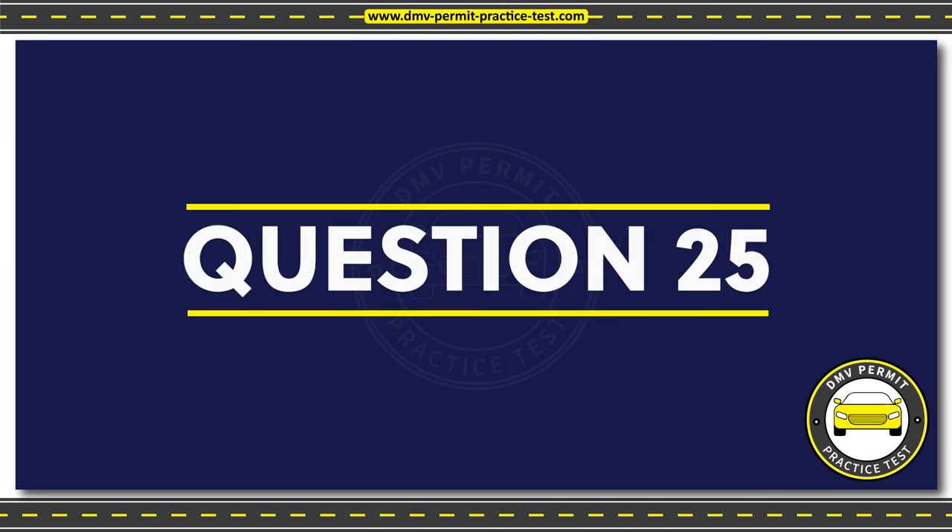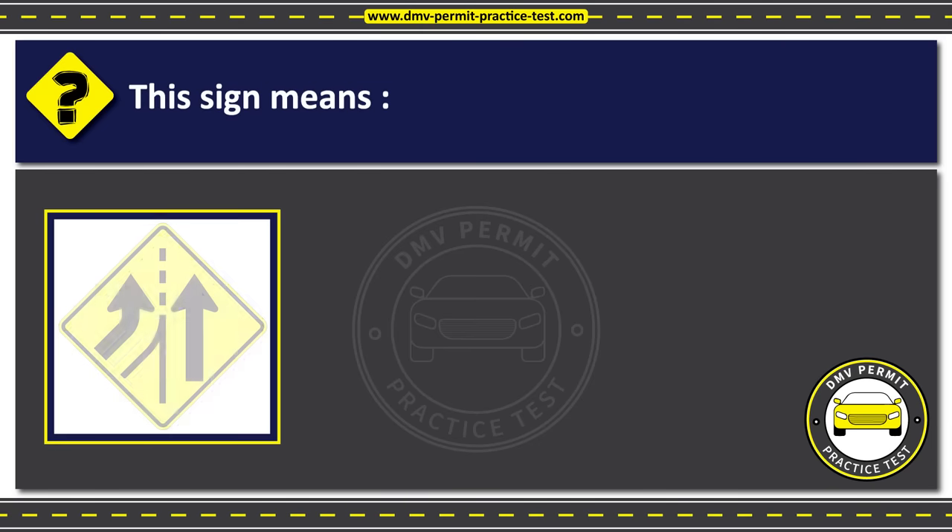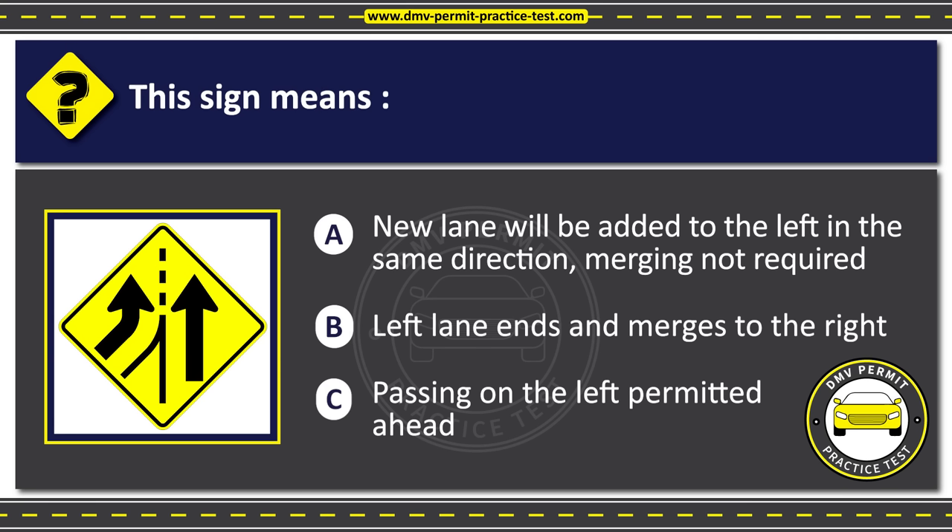Question 25. This sign means: Option A: New lane will be added to the left in the same direction, merging not required. Option B: Left lane ends and merges to the right. Option C: Passing on the left permitted ahead. The correct answer is Option A: New lane will be added to the left in the same direction, merging not required.